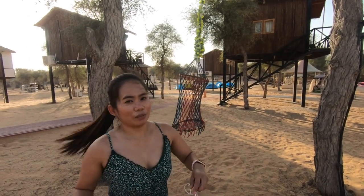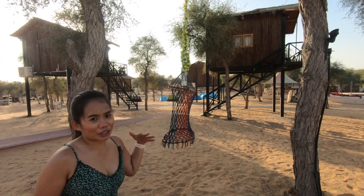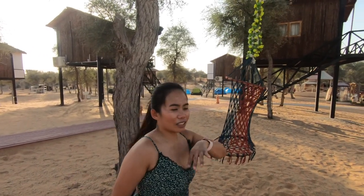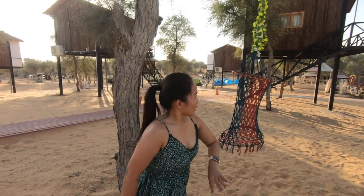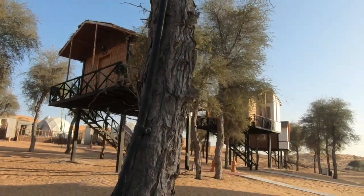I've shown you the dome tents, and these are the three houses — I actually wanted to book one but there's no private bathroom. And have you seen the igloo tent over there? You can also stay in the igloo tent; it's a bit cheaper of course, and with a shared toilet as well. There's also a tree house that offers an air-conditioned twin or double room.